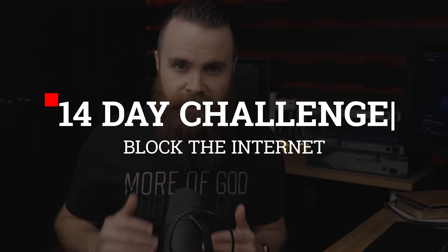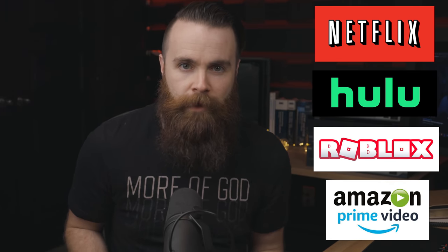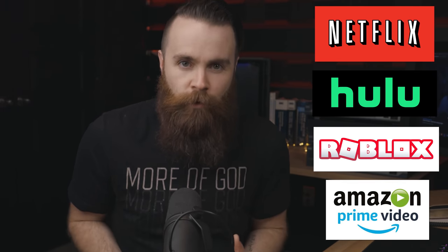Now, I want to challenge you — and I'm challenging myself too, really my whole family. Sorry, family. For the next 14 days, I'm cutting out these things: Netflix, Hulu, Roblox, Amazon Prime — really any distracting forms of entertainment. For two reasons: one, I want to spend quality time with my family, not just binge watching stuff. And two, I want to be productive, get stuff done, learn new skills. The best way to do that is just to eliminate the distraction. Let me know below if you're going to accept this challenge.